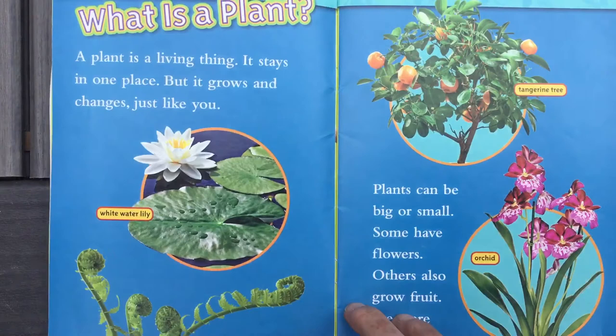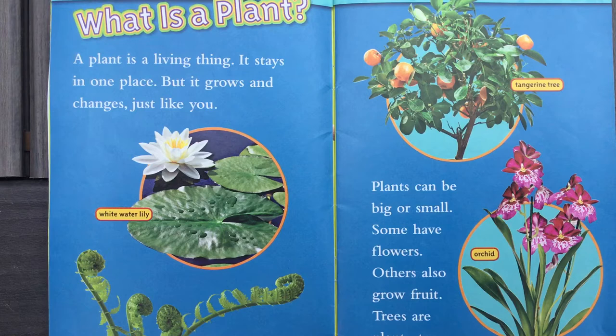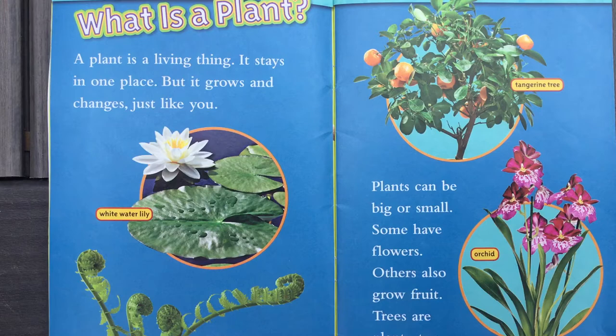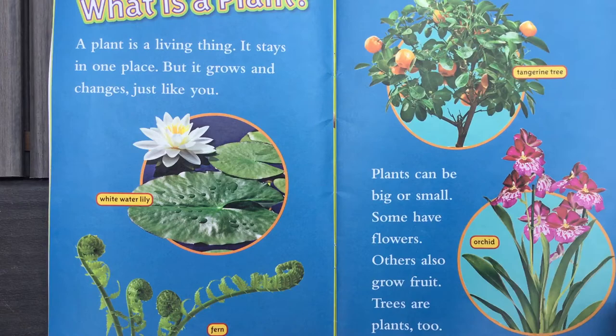As I go through my book it says, what is a plant? A plant is a living thing. It stays in one place but it grows and changes just like you. There's a water lily, a tangerine tree, and an orchid. Plants can be big or small. Some have flowers. Others also grow fruit. Trees are also a plant.